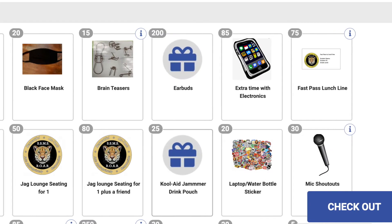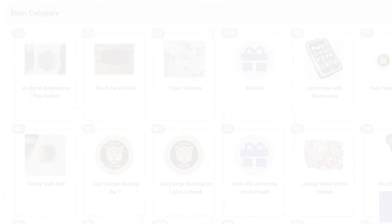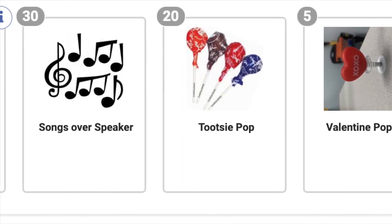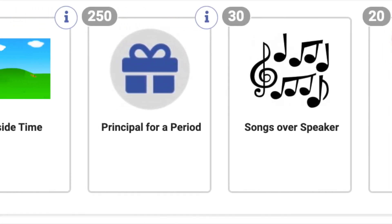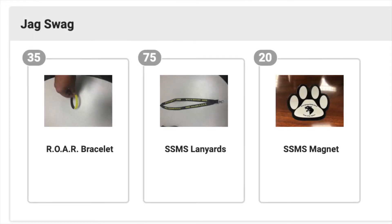Once in PBIS, you can access the school store and redeem any of the items listed available. Once you've made your selection, you can click the blue Checkout button.